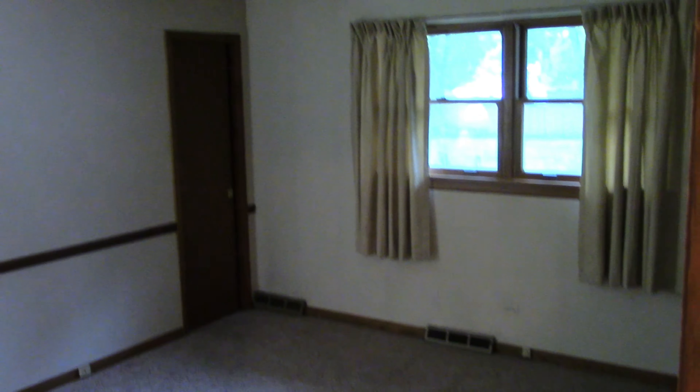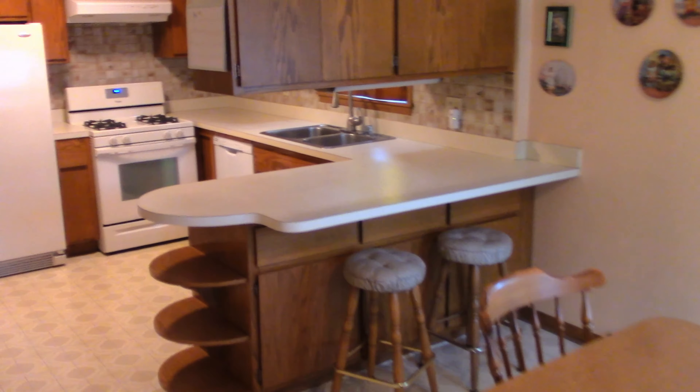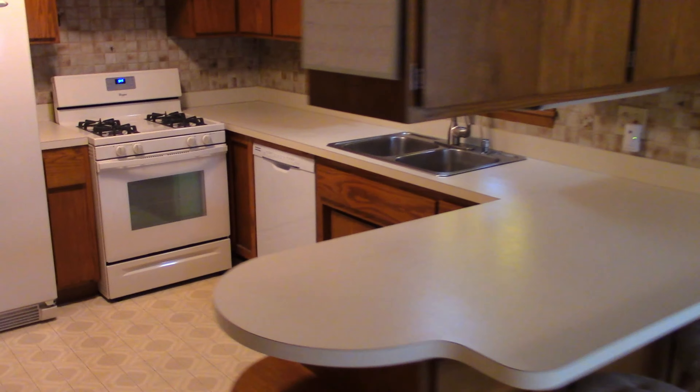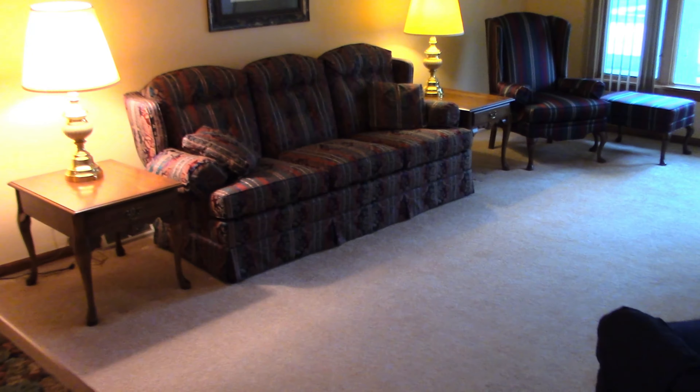And bedroom number three. Another view of the kitchen. And another view of the living room.